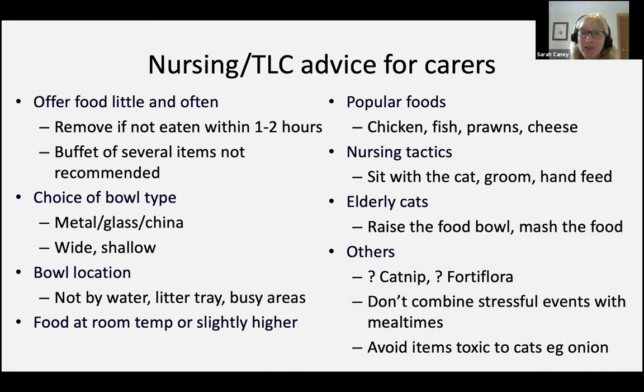Offering foods that are more strong smelling and tempting — things like prawns, freshly cooked chicken, or fish — are going to have a nice stimulating input as well. But of course, many of our anorexic cats that are significantly unwell — all of these general support tips are not always going to have as much of an impact as we would like.